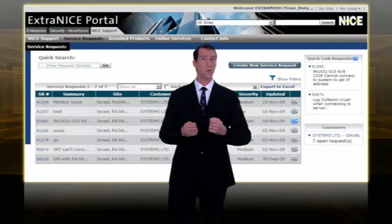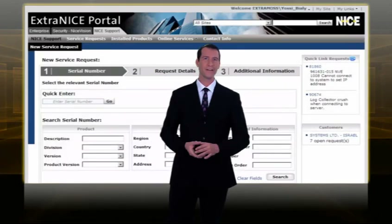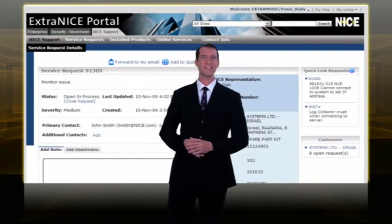Nice is proud to introduce the NiceSupport Service Request platform to customers and business partners. NiceSupport is a one-stop shop that allows you to quickly and easily manage all of your service requests. With NiceSupport, you can create new service requests, monitor and update case status.